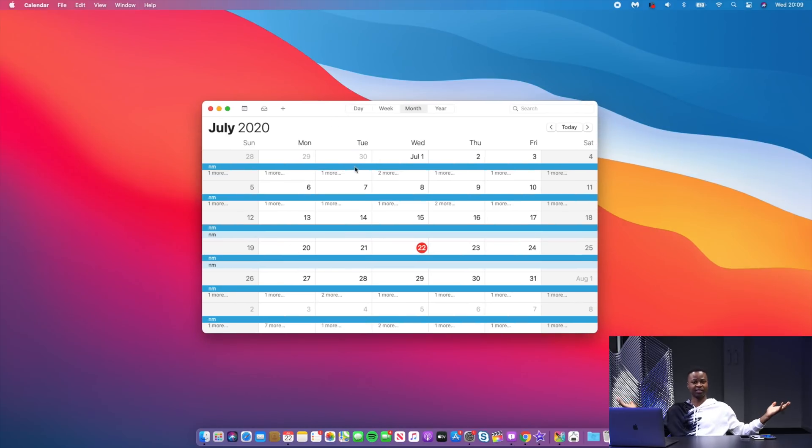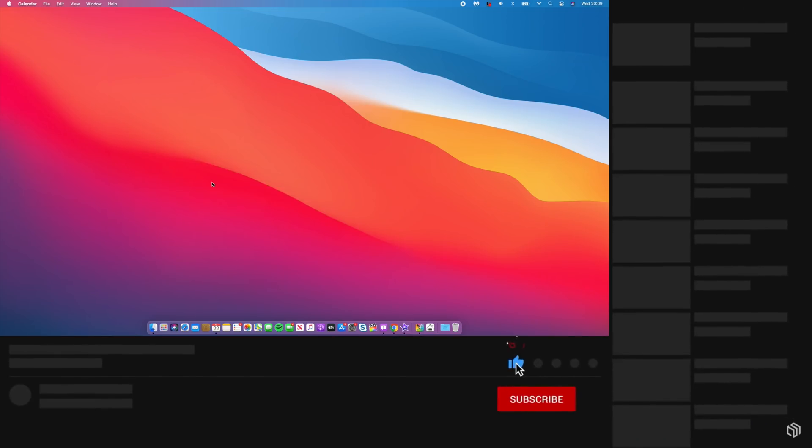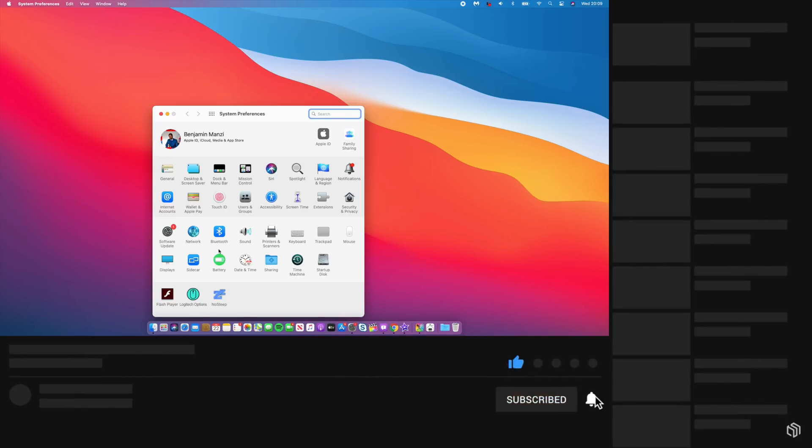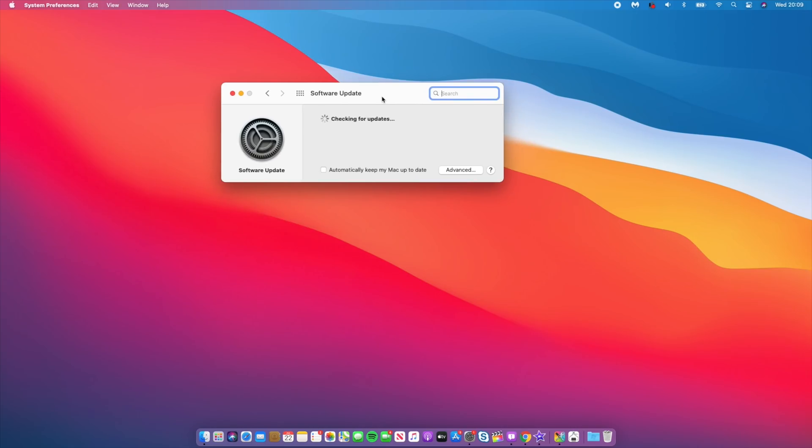Keep refreshing your feed and you might be able to see the public beta as soon as it comes out, and if it does I'll make a video for you. Let me show you what I have before I update — if I go to system preferences and then software update, you can see it's checking for updates, it just takes a moment.